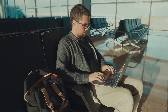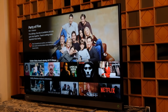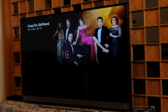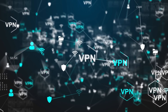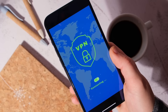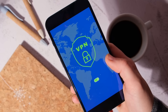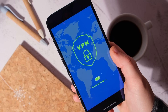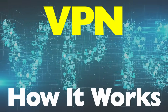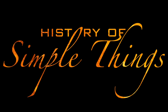Have you ever used public Wi-Fi and wondered if someone out there could see what you're doing? Or maybe you've tried watching a show that's only available in another country and magically made it work. That little trick? It probably involved a VPN. VPNs are everywhere these days, from helping you stay anonymous online to unlocking restricted content. But despite how common they've become, most people still don't really know what's happening behind the scenes when you click that Connect button. Today we're breaking down the magic behind those three little letters — how VPNs work, how they protect your privacy, change your location, and build a secure tunnel between you and the internet. All of that, right here, on History of Simple Things.